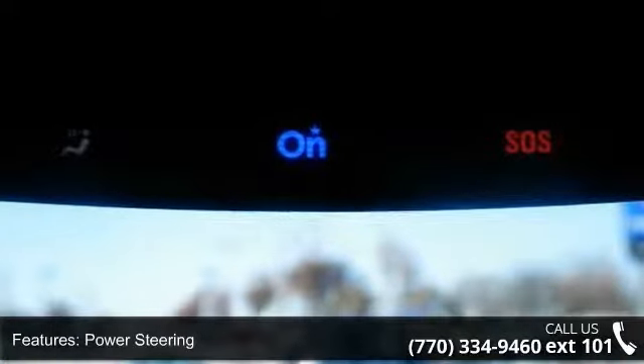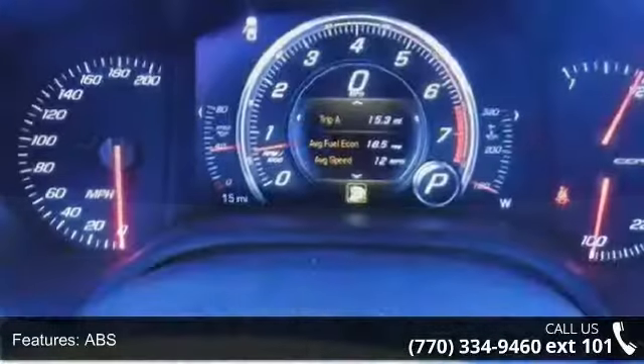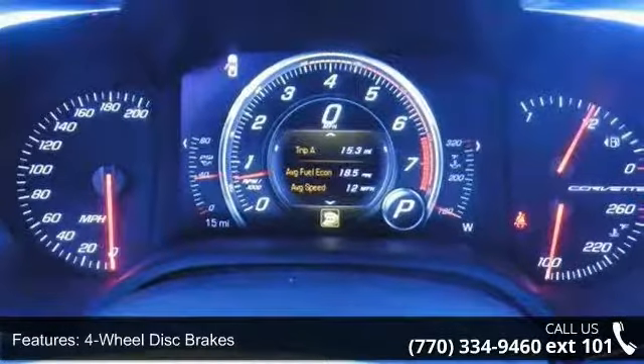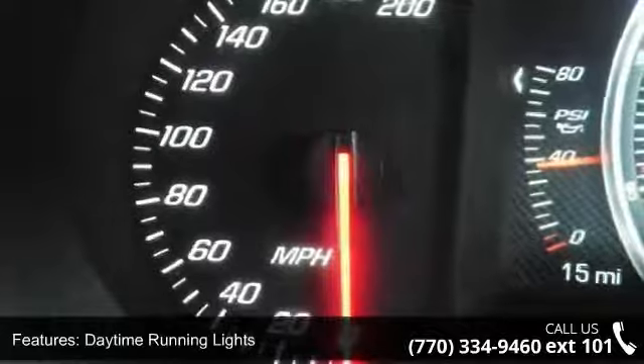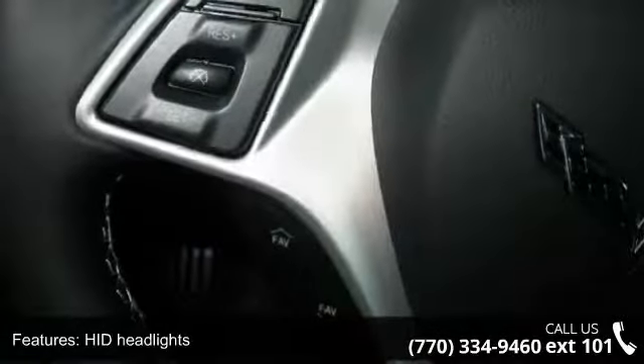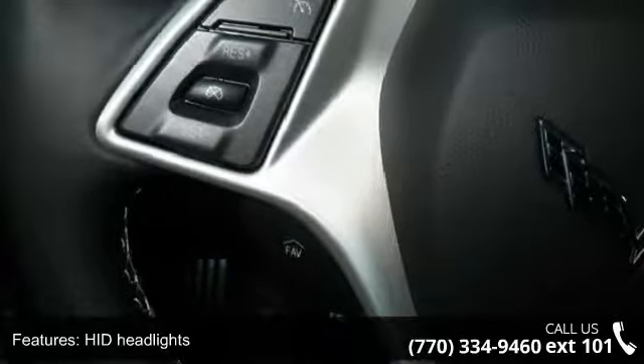ABS, 4-wheel disc brakes, daytime running lights and HID headlights. Low mileage is an important factor in your purchase and this vehicle delivers a low odometer reading. Don't let this vehicle get away — call or click to schedule a test drive today.